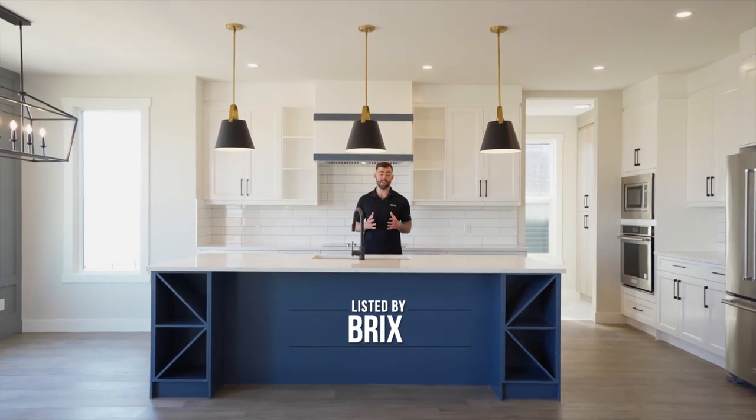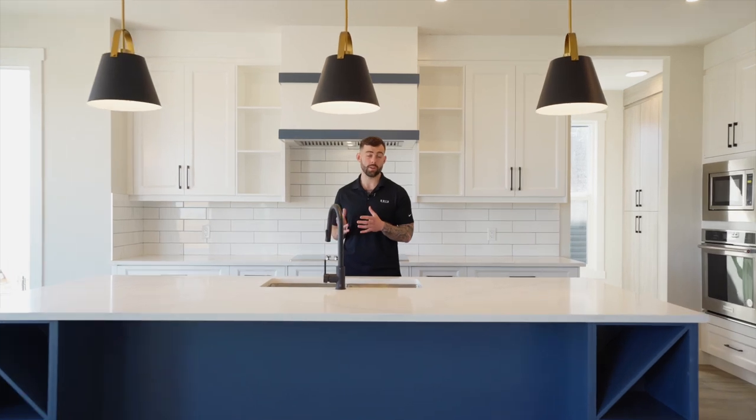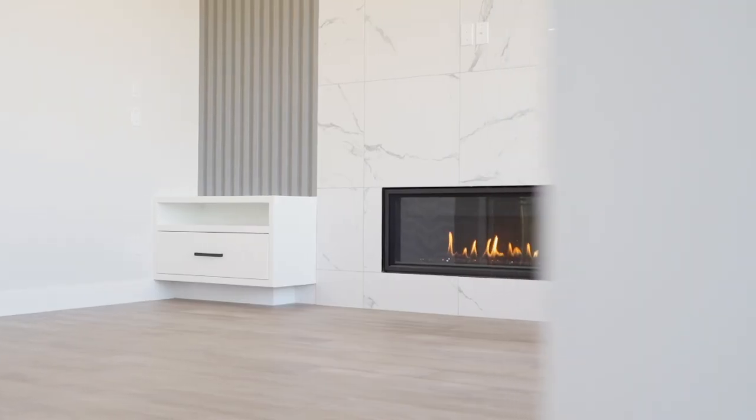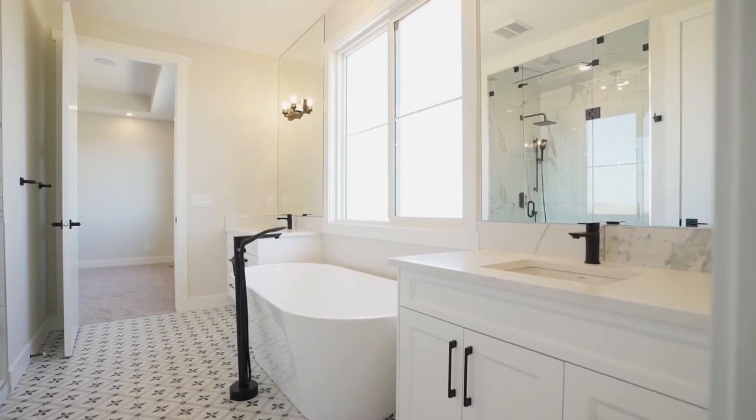When you're buying a new construction home, it is so important to work with a builder that not only puts out quality product, but also has fit and finish that your family can be proud of. This is our Soho model in Waterford Estates, built by Divine Custom Homes, and has every upgrade that you can think of. Make sure you stay till the end of this video because we're going to be going through all the key features on why this is not your average custom home.